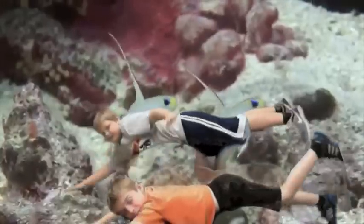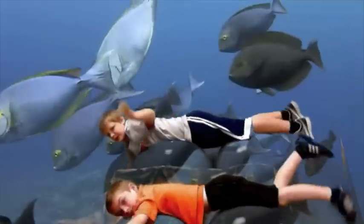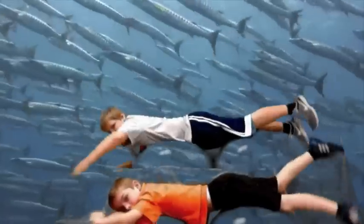It likes deep tropical sea water all over the world. The shark's diet is shrimp, squid, and mid-water fish.